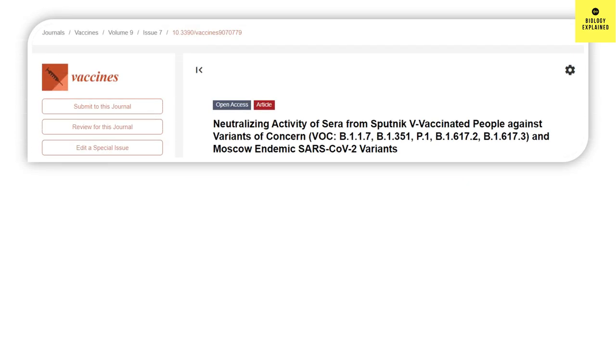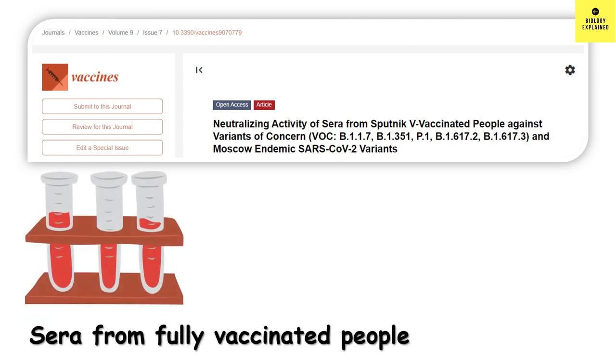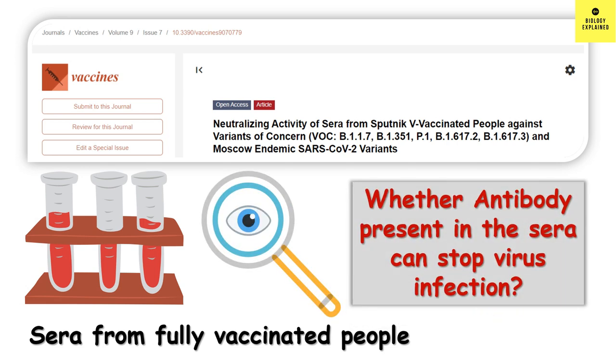Recently, an article was published which examined the neutralizing activity of sera from Sputnik V vaccinated people on different variants of concern. They took blood samples from fully vaccinated people one month after vaccination, and then saw whether the antibodies present in the blood could stop the virus from infecting our cells — basically, to find whether neutralizing antibodies are present against the different variants.